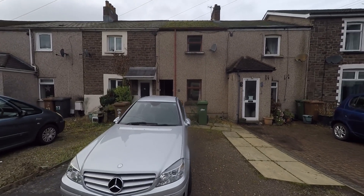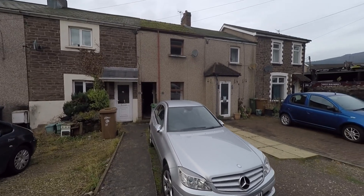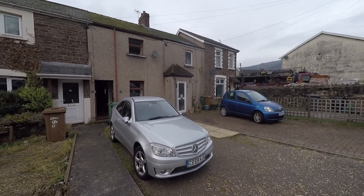Welcome to this video tour of this two-bedroom mid-terrace property situated in this highly popular and extremely convenient residential area of Risker, which itself sits just on the outskirts of Newport.